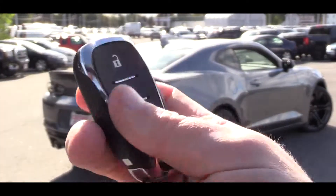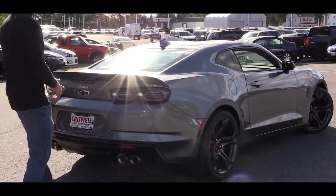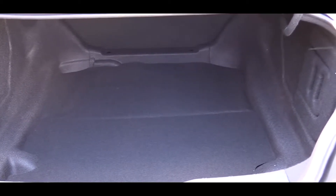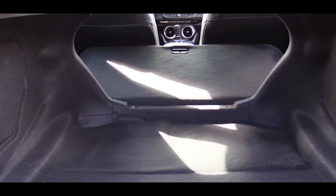Now opening up the rear trunk — there's a button on the key fob for that, or a button on the door to unlock it. Once opened, cargo capacity comes in at 9.1 cubic feet for the coupe and 7.3 cubic feet for the convertible. The rear seats also fold down for extra space if you need it.